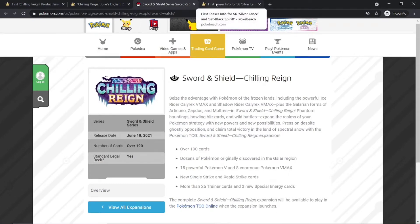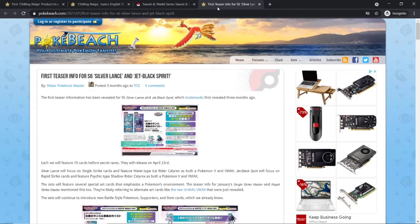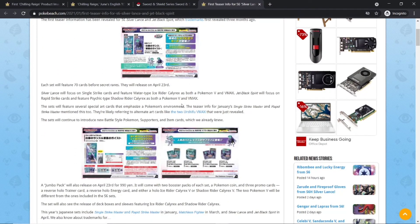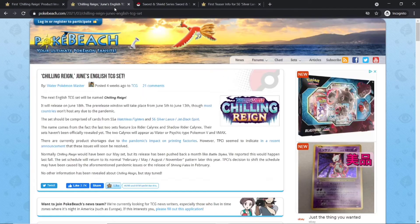We're still having fun with Shining Fates, Battle Styles, and even Vivid Voltage — some people are still getting Vivid Voltage nowadays because it's hard to find. The set focuses on Ice Rider Calyrex VMAX and Shadow Rider Calyrex VMAX, and they also have cool Galarian forms of Articuno, Zapdos, and Moltres. Just like Battle Styles depicted the Isle of Armor, this will be depicting the Crown Tundra. So we've already got Isle of Armor in the TCG, now we're getting Crown Tundra.